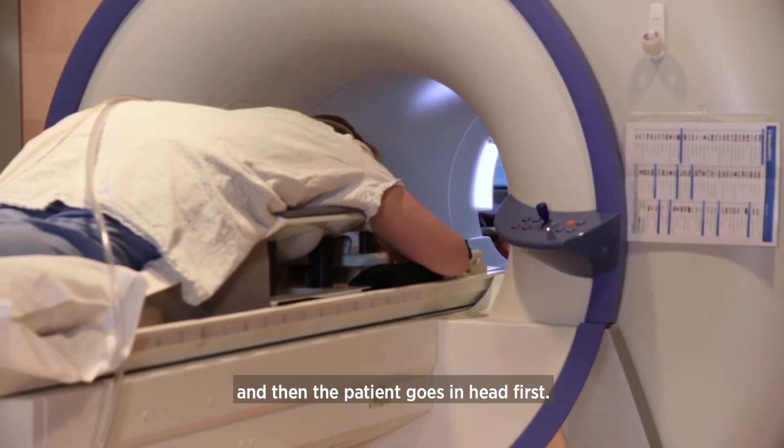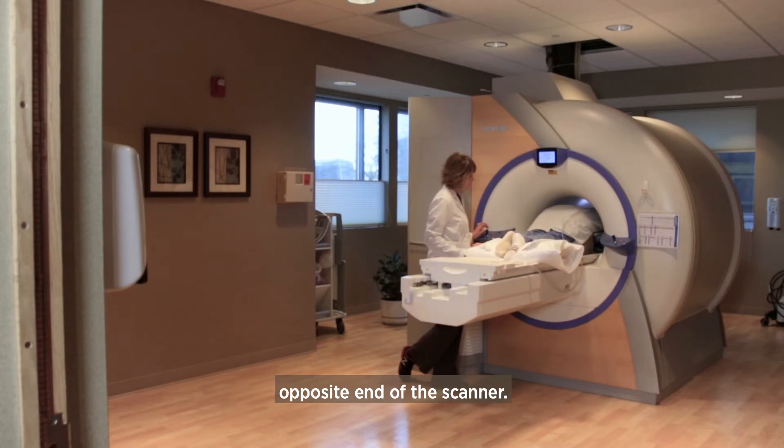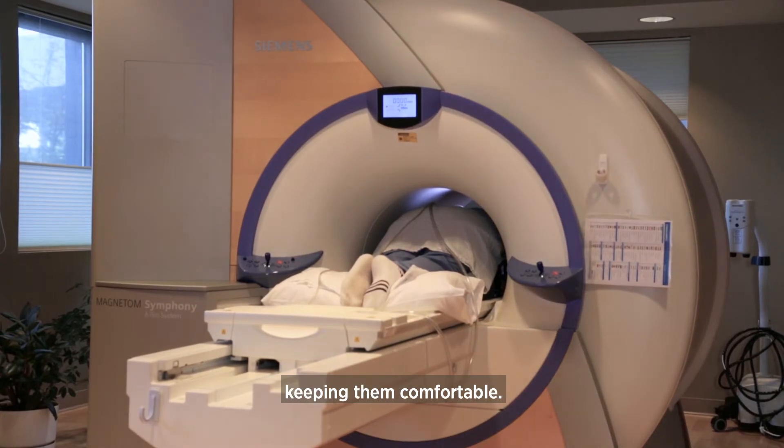The table raises and then the patient goes in head first. One of the nice things about that is that they are actually at the opposite end of the scanner. There is a light and a fan that helps to blow cool air on the patient, keeping them comfortable.